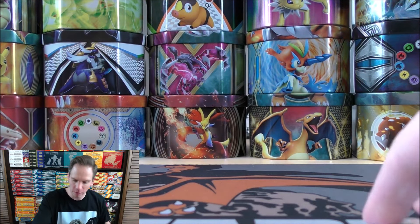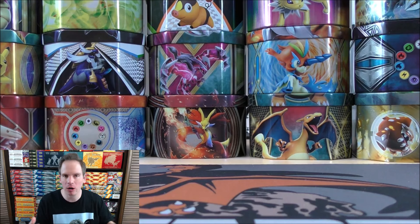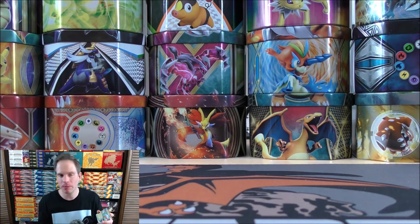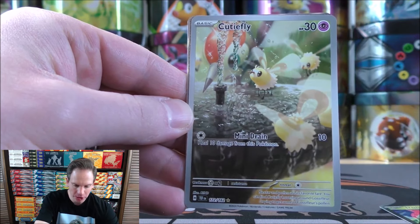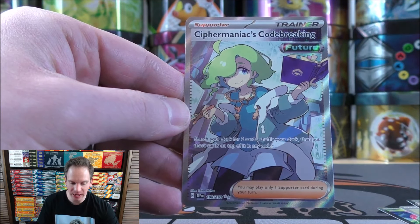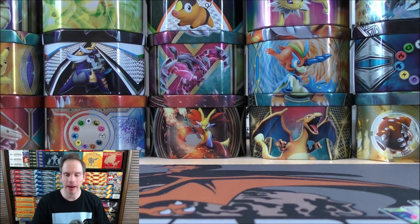Four cards to summarize from this Booster Bundle. I'd be interested to know what your favorite product from Temporal Forces is, or what type of product you like to open in general. For myself, I like to open Booster Boxes the best, just because of the most guaranteed pull rates and you know you're going to get something good. But a product like this could hit or miss — in this case, it certainly did hit pretty hard. Four out of six packs had something good.